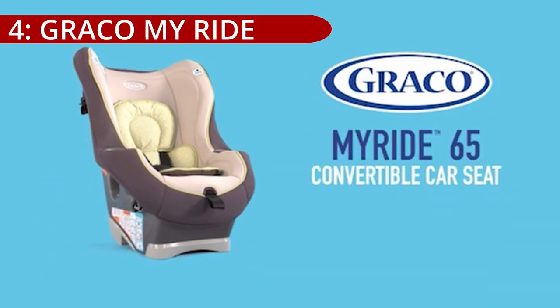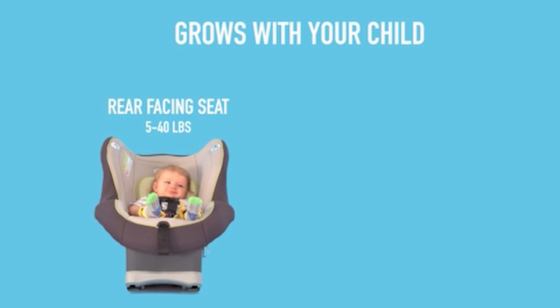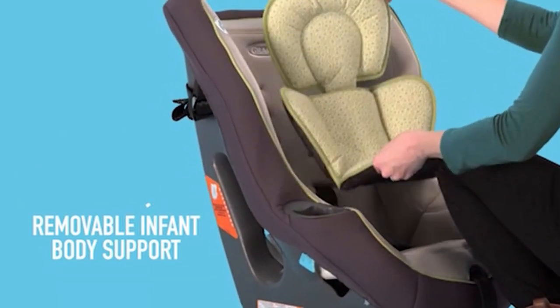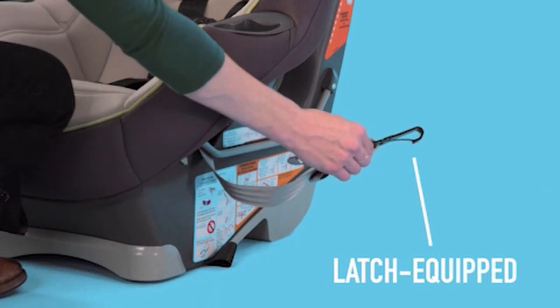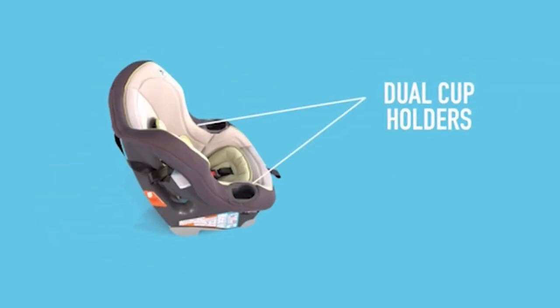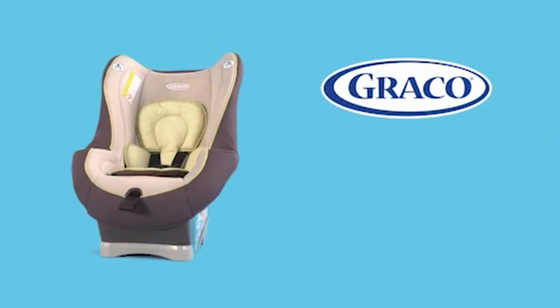On number 4: the Graco My Ride 65 Convertible Car Seat, despite being associated with a reputable brand, fell short of expectations in the reviewer's assessment. While it boasts safety features like EPS energy-absorbing foam and a 5-point harness system, the installation process was deemed troublesome, particularly with challenging-to-use latch system straps. The presence of built-in cup holders and a machine-washable cover were appreciated, but the seat's width proved problematic for many vehicles, and the padding felt insufficient after removing the infant insert.